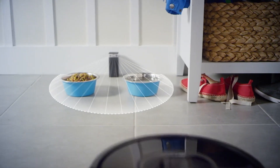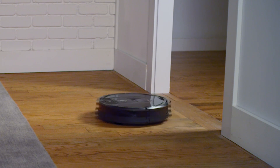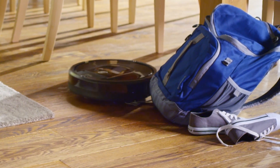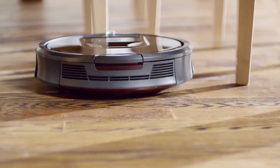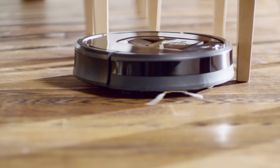If you want Roomba to be free to clean all over, please be sure to keep doors open so Roomba can pass through easily. Roomba is designed to clean in the real world with real clutter. The robot has clutter navigation built right in. But to give Roomba a head start, please take a moment and see if there is anything in the robot's way that you could move for a better clean.